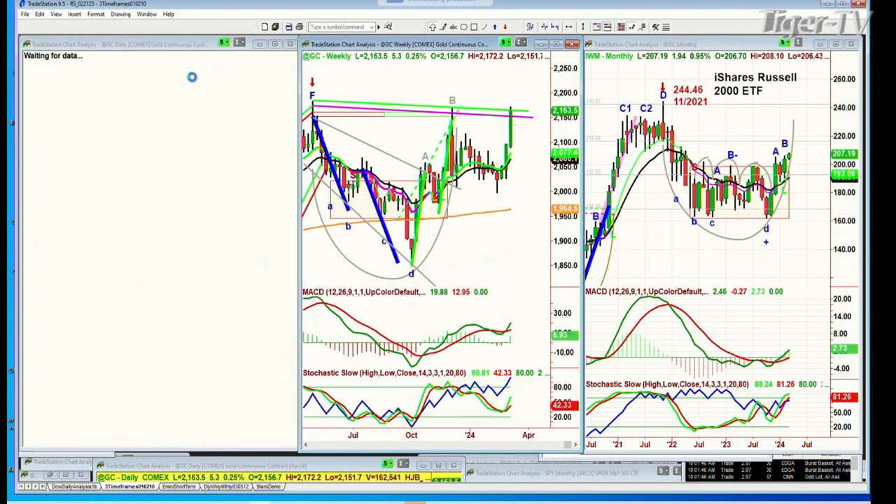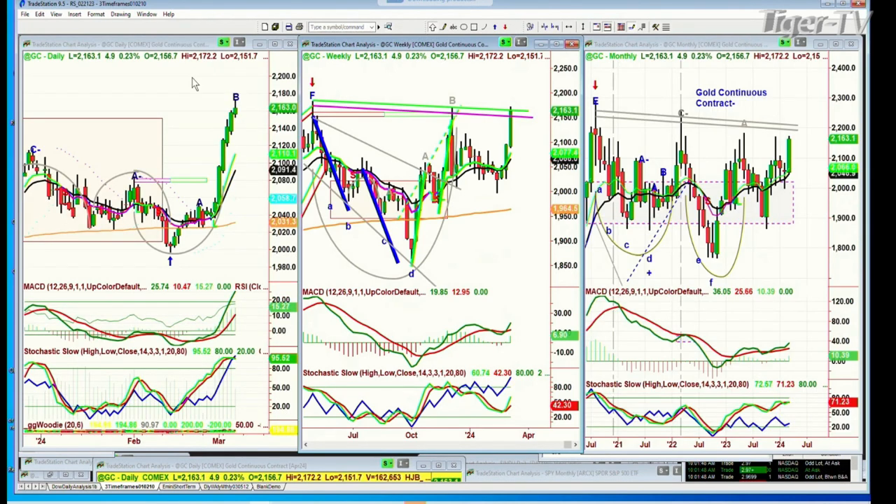Gold is up five. Look at that — you've had a green candle. This is the seventh green candle in a row. We'll see where it closes today; it's at 2,162 right now. It's gone above the inside track repellent line in the weekly chart, but still got until tomorrow at 4 o'clock to see where it closes. It has started leg C in the weekly chart.